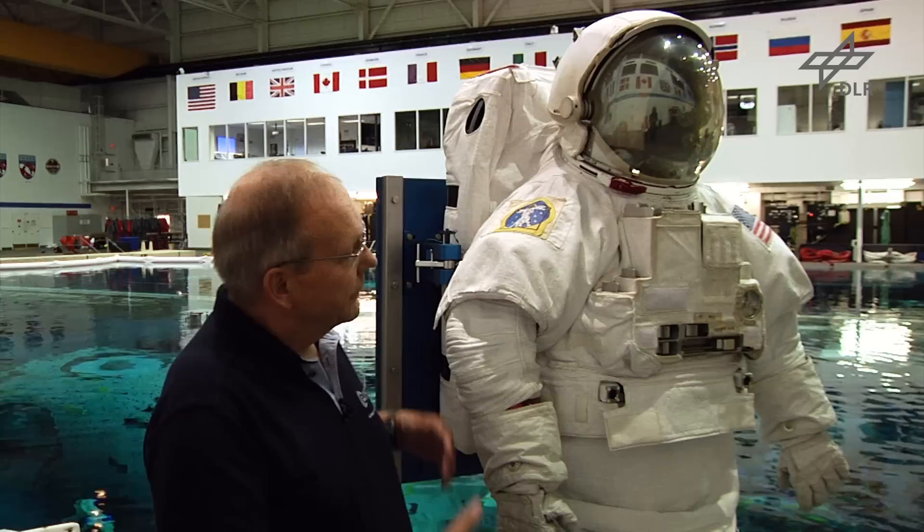Das ist auf Deutsch das Schwebelabor. Im Training und in der Vorbereitung und der Durchführung eines Weltraumeinsatzes auf der ISS lernen die Astronauten EVA zu gehen – Extra Vehicular Activity, oder auf Deutsch Weltraumspaziergang. Nur dass es kein Spaziergang ist – es ist eher ein Marathonlauf.